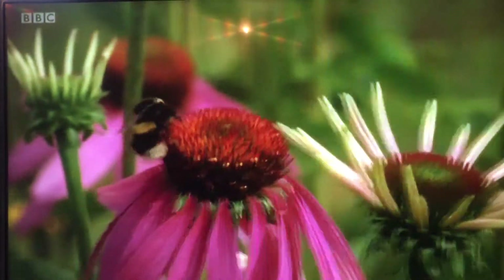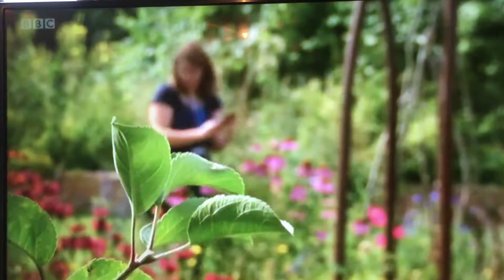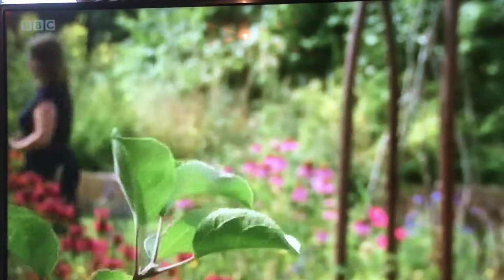Those interested in getting involved should search for the Blooms for Bees app. Kevin Reid, BBC Midlands Today, Warwickshire. Bumblebees are indeed critical to our ecosystem, as you've just heard.